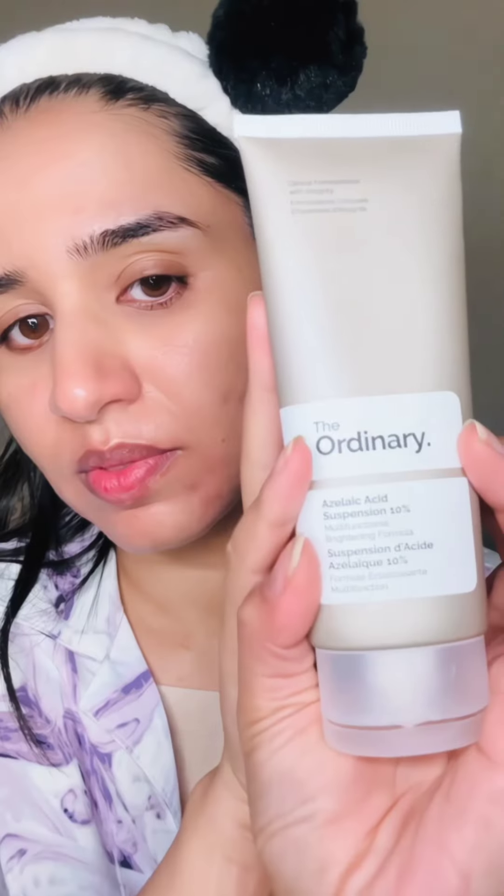After that I use the Anua 77% soothing toner — it makes my skin feel instantly tight. For acne I use Dappelin 0.1%, which was recommended by my doctor; it's great for anti-aging and reducing acne. I also use The Ordinary azelaic acid suspension 10% for dark spots and discoloration, and it works perfectly for my skin.